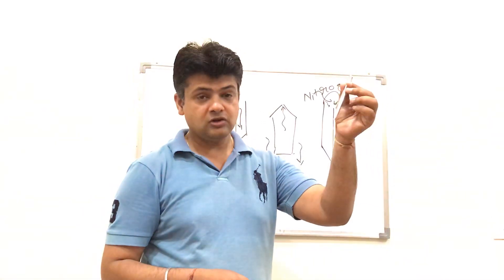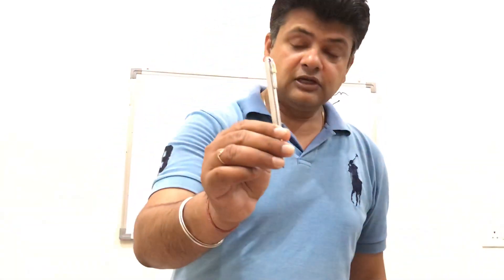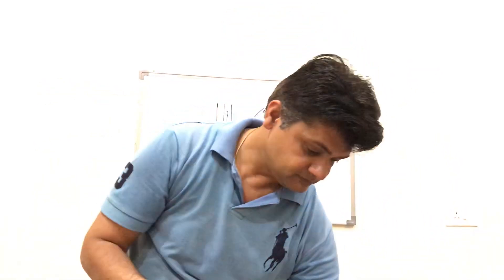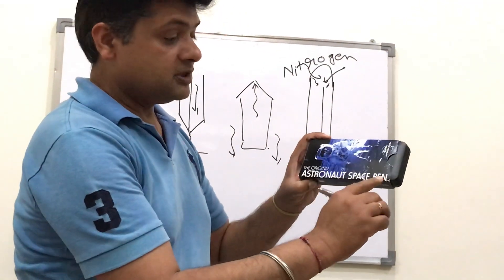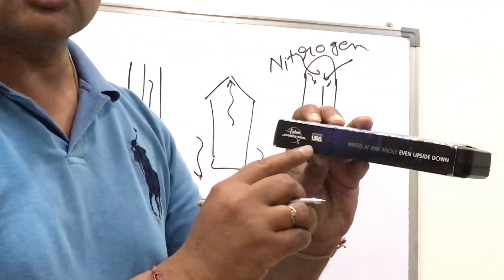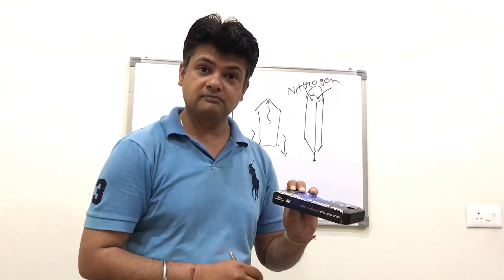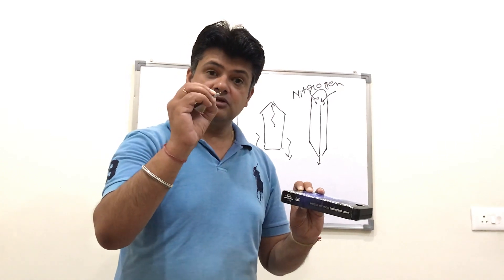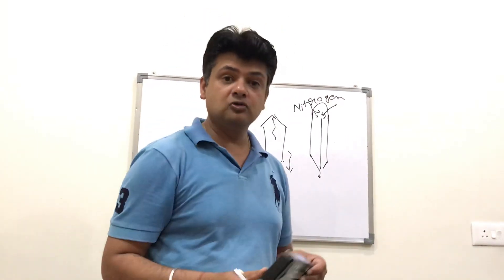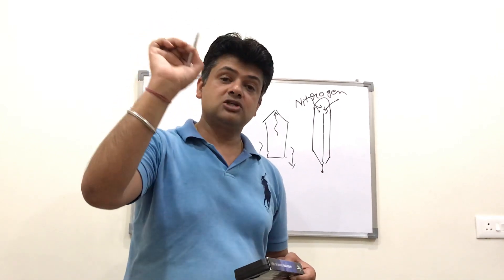Actually, all astronauts going to space use this type of pen. It looks like an ordinary pen but it is not — it is the original astronaut space pen developed by Fisher Space Company. I have this pen, which was gifted to me by one of my old students. It can write upside down and has all the special properties.